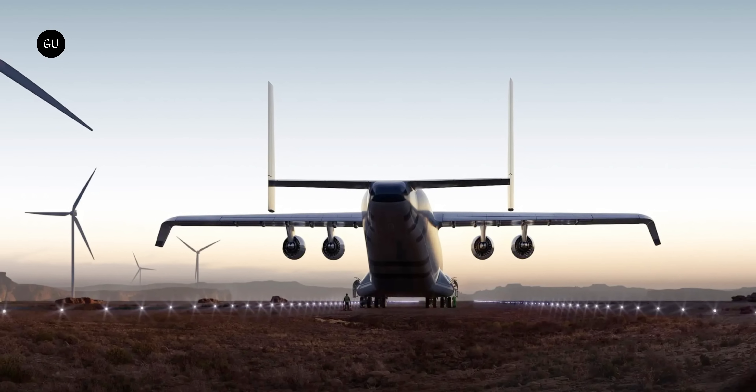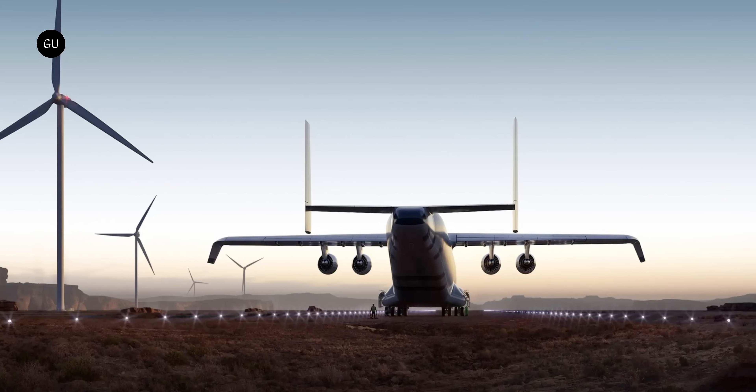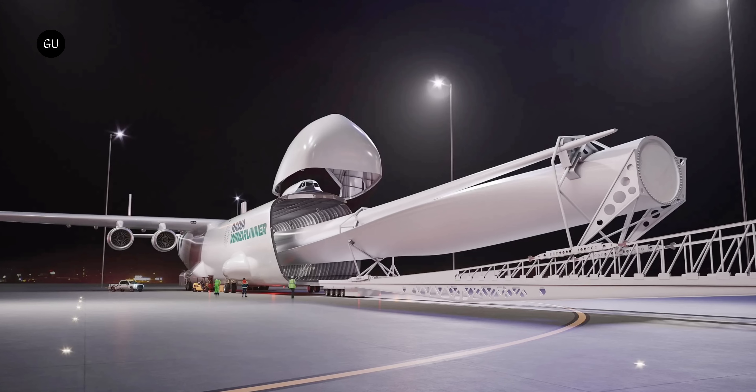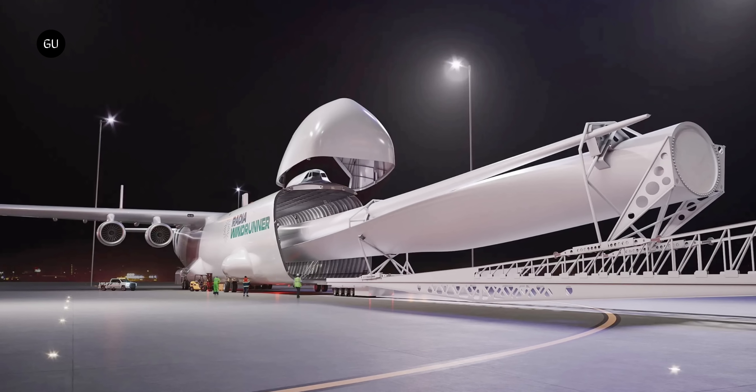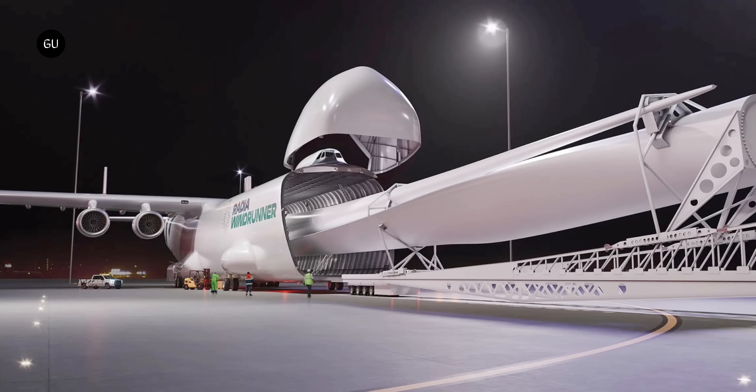The idea is that you'd put an airstrip as close to your blade manufacturing facility as possible, and another right there at the location of the wind farm. You'd load a blade straight into the plane from the factory floor, and likewise you'd crane it up for installation pretty much straight out of the back of the plane.